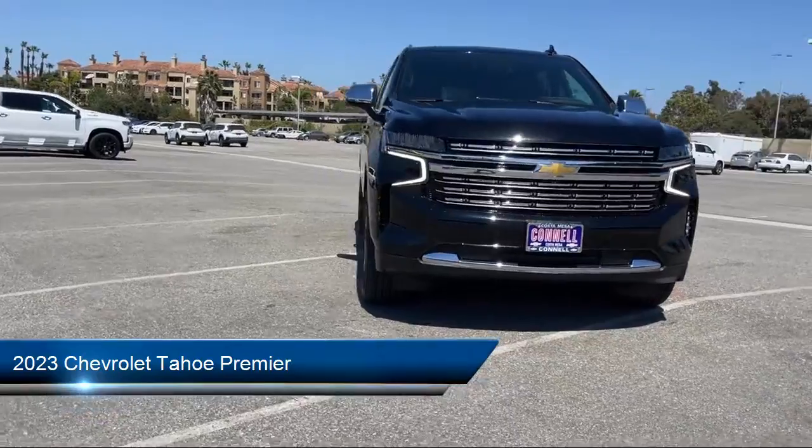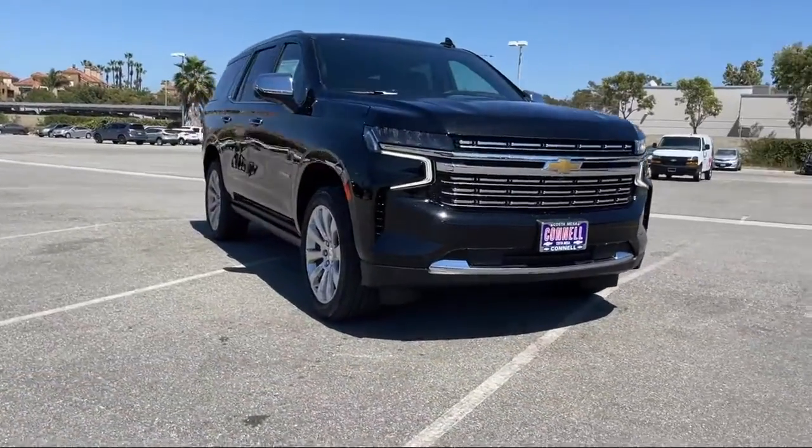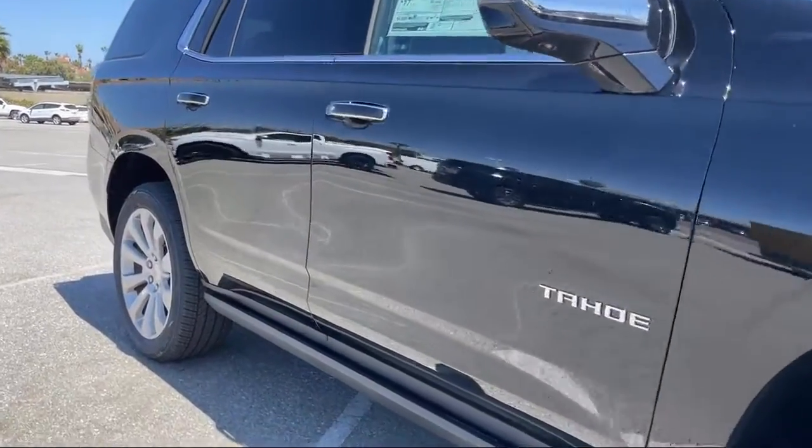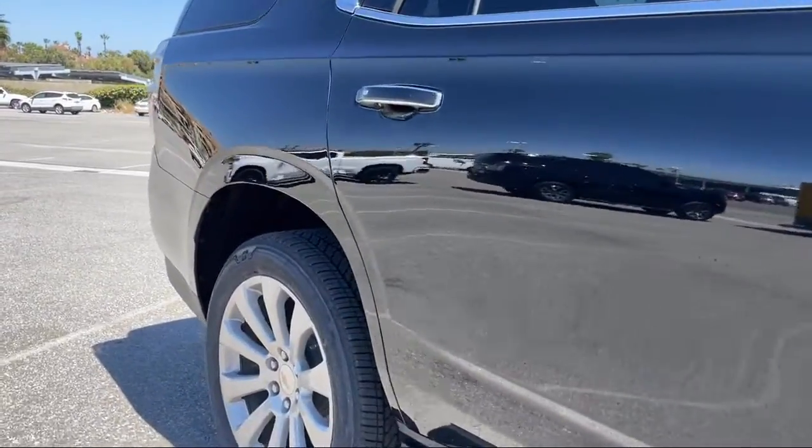It comes equipped with premium preferred equipment group, smart device integration, navigation, heated front seats, Bluetooth smartphone integration, and climate control.